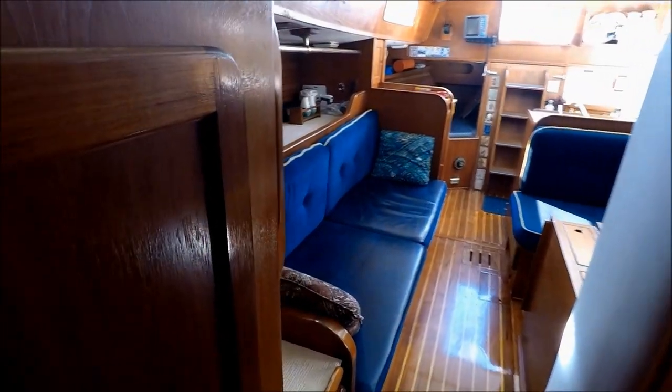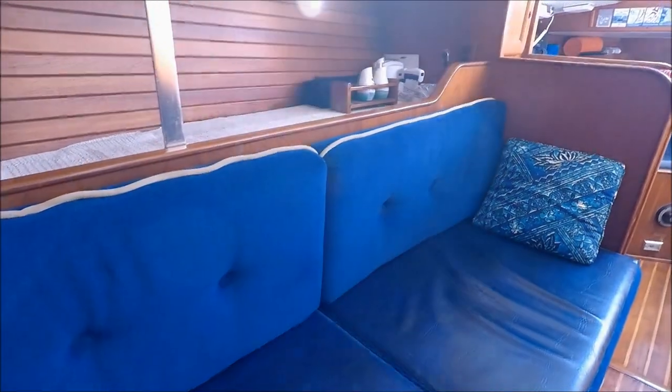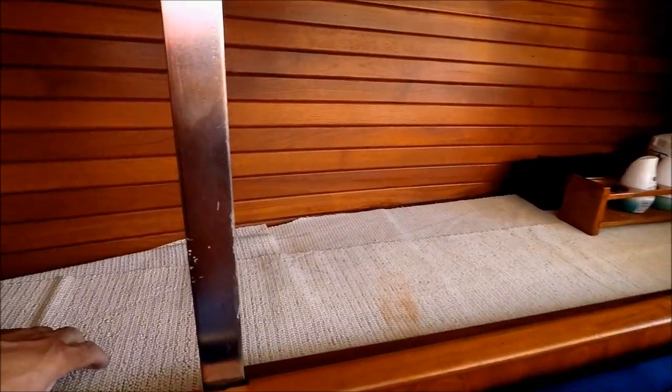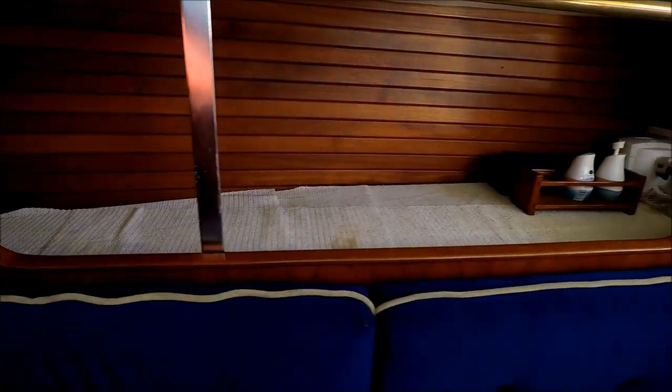Coming down along the starboard side, we see we've got yet another hanging locker, a sleeper sofa to put another one of our buddies there. Up here is actually what's called a pilot's berth, so in rough weather somebody can even lay up there.